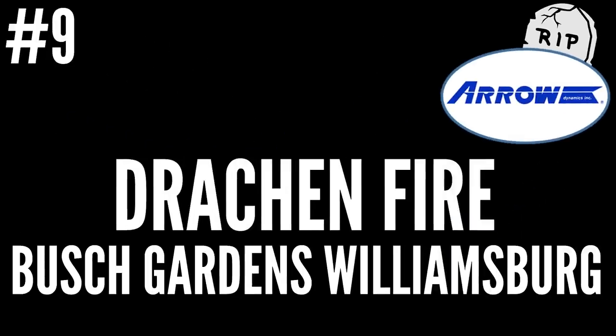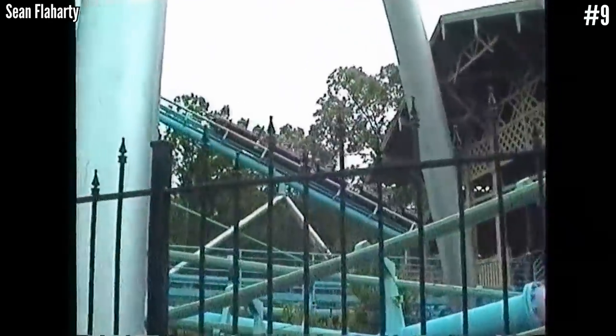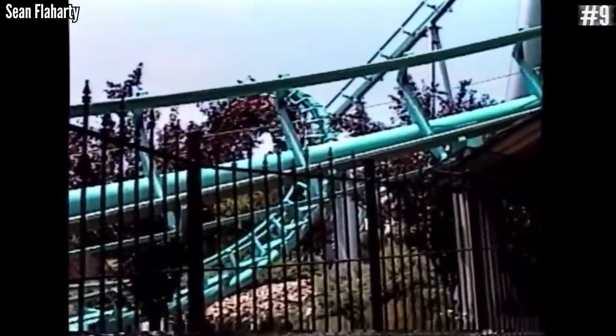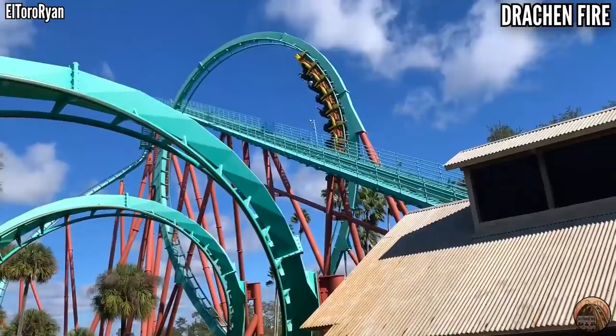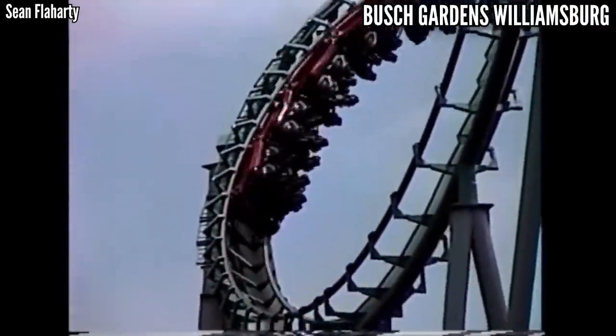Number 9: Drachen Fire at Busch Gardens Williamsburg. A lot of these coasters have fascinating histories, and Drachen Fire is no exception. Busch Gardens wanted a B&M, but B&M said they were busy thanks to their sister park in Tampa. Needless to say, they really should have gotten a B&M.